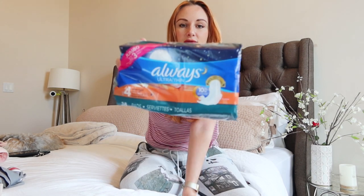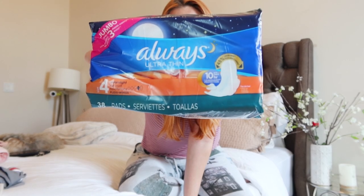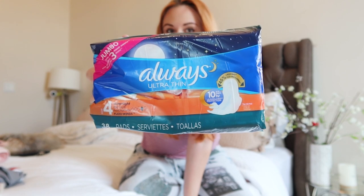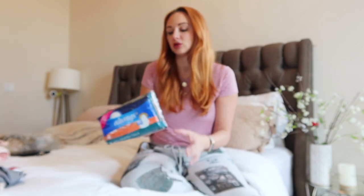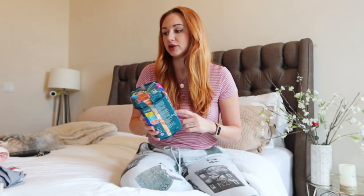Once I got home, I basically transitioned to these Always Ultra Thin pads. I found they were all I really needed. They are long — the overnight ones — and this is what I've been using just until a couple days ago where I think my bleeding has subsided. Now I just use a small panty liner just in case.